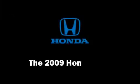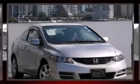Come test drive this 2009 Honda Civic. This two-door, five-passenger coupe just recently passed the 30,000 mile mark.